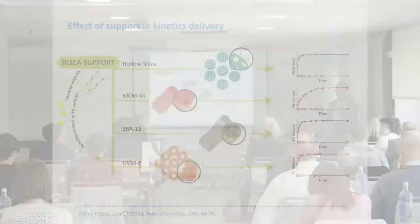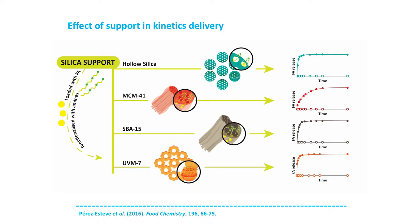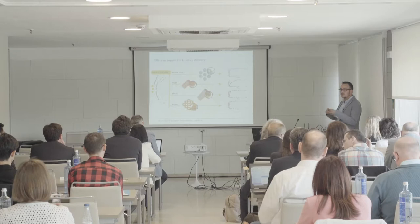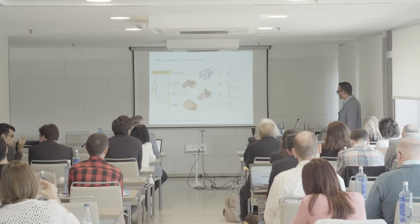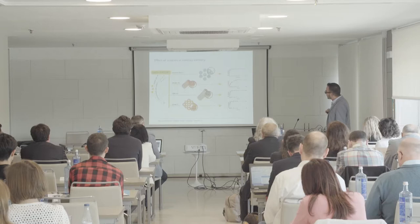Different organic systems attached to particles create different release kinetics. There are also different inorganic particle types. The most common is the MCM-41 particle. However we can synthesize hollow silica particles with large pores and a big cavity in the middle, though the release kinetics is very fast — useful when we don't need to control release over time. SBA-15 has larger pores so the release is also faster. UVM-7 involves aggregation of different mesoporous silica particles, so we can fill not only the pores in the particle but also the textural pores among particles.